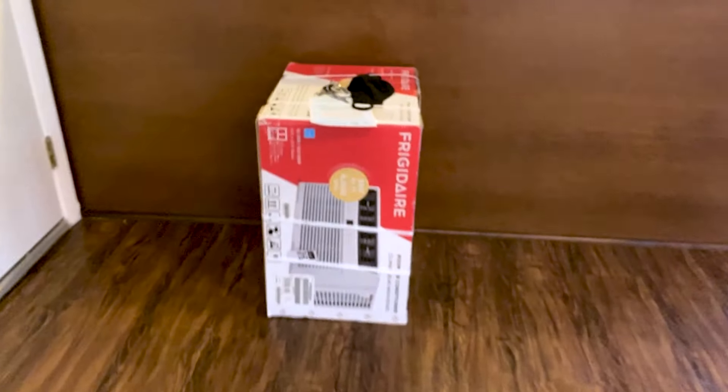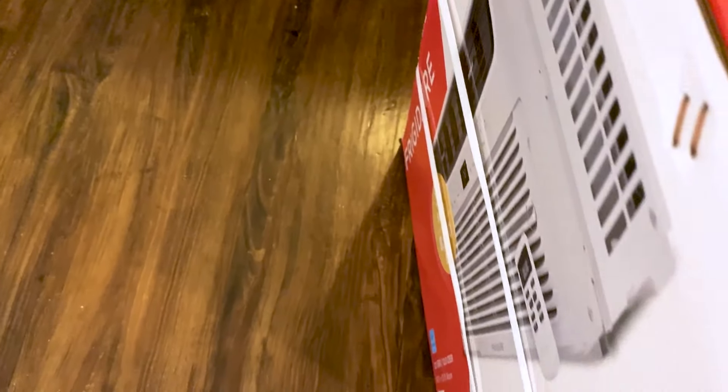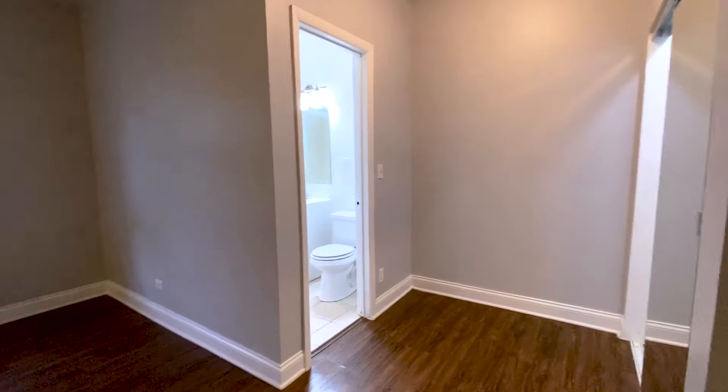One more thing — this is a window AC unit. It weighed around 59 to 60 pounds. I dragged this thing half a block and looked like an idiot thinking I could carry it, and then I had to drag it up three flights of stairs. The apartment is a three-story walk-up — I counted 48 steps. I had to carry this thing all the way up. The next day I could not feel my arms I was so sore, but it's a good workout. No elevators — just good exercise.